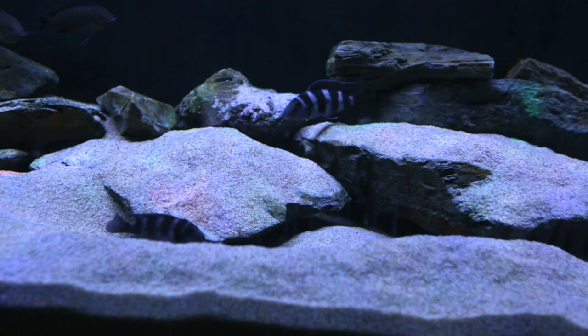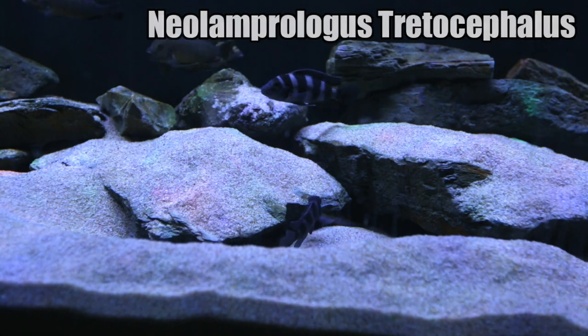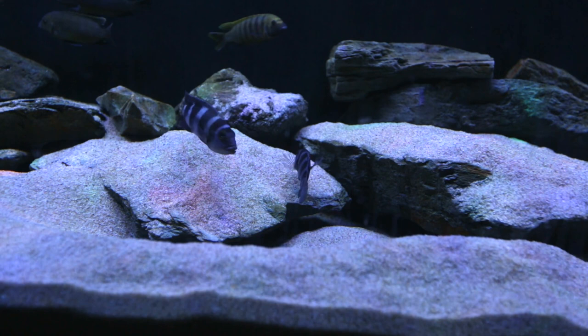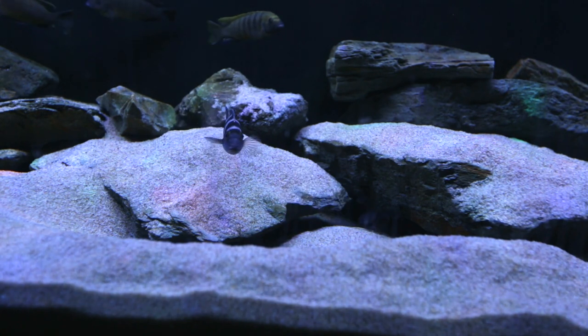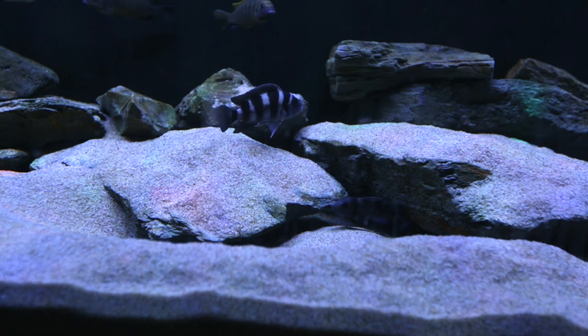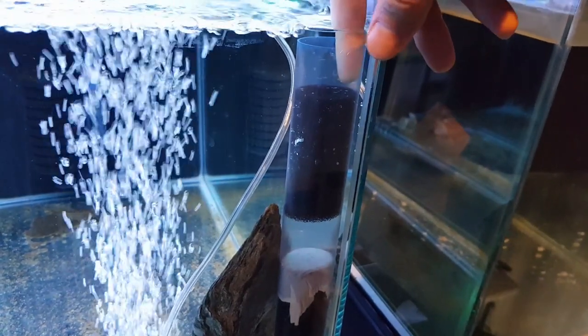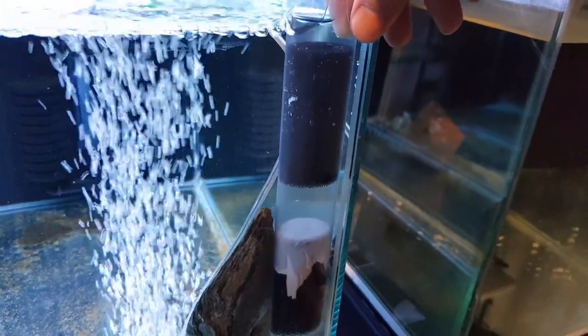Next update is my Neolamprologus tretocephalus. If you watched the video a couple of weeks ago, they spawned on the gravel bed. Unfortunately a lot of the eggs got mixed into the sand when they dig, inadvertently burying their own eggs. A couple of days later I managed to siphon out 32 fry and place them into a gravel vac that I converted into an egg tumbler. You can watch that video here if you haven't seen it.